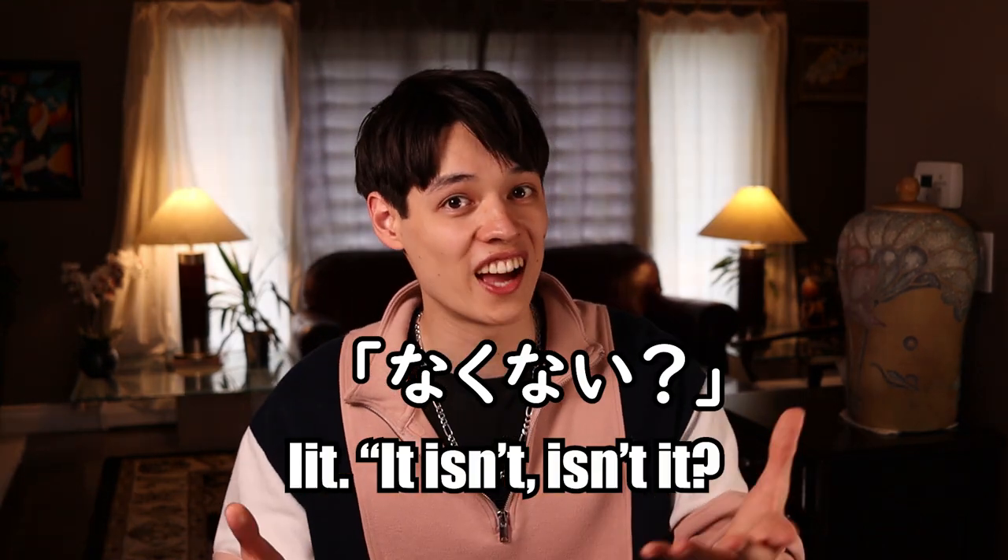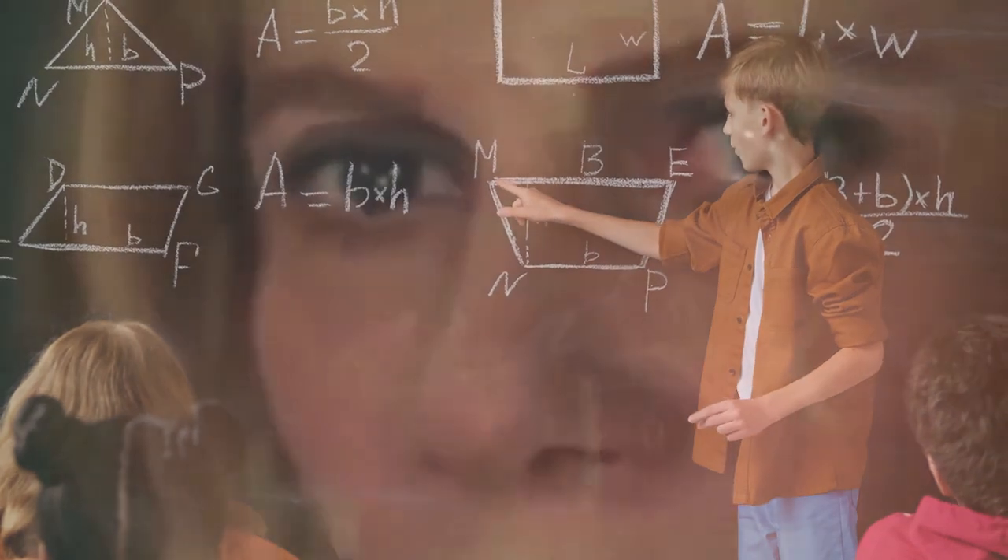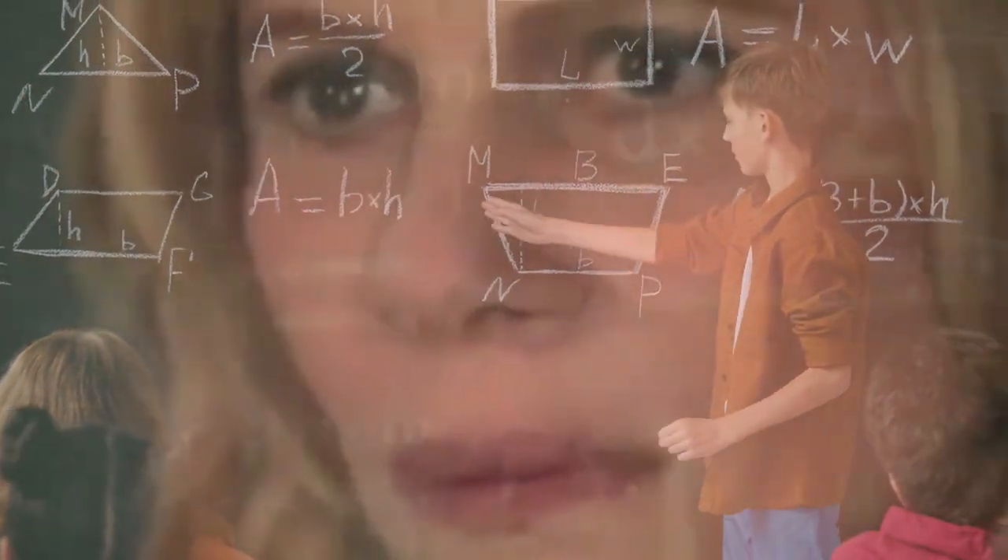But once you've learned a new grammar point, it's going to take some time before you can pick it up when it's spoken to you. For example, with the double negative, なくない? — instead of calculating the number of negatives and trying to find the answer like it's a math test, I've just associated that sound なくない? with the speaker looking to confirm that something is not the case. Once you've found the logic behind a grammar point and heard it enough times, it should look a little something like this.